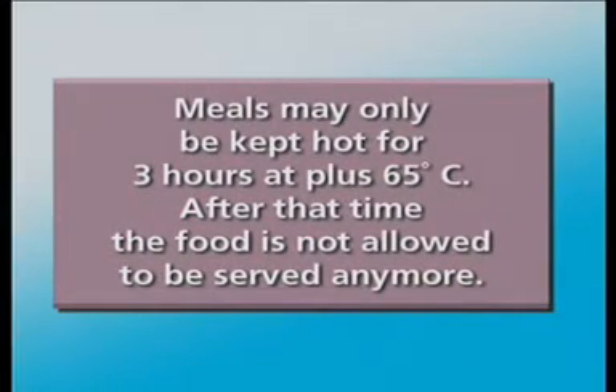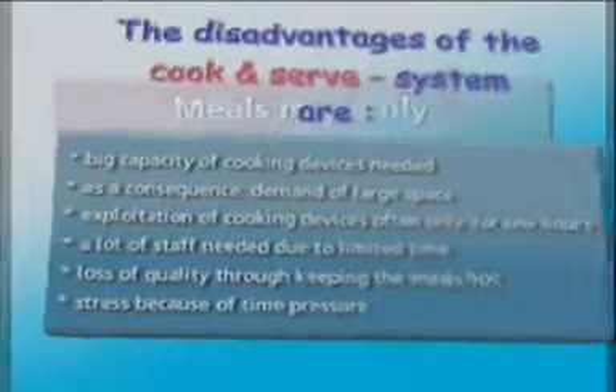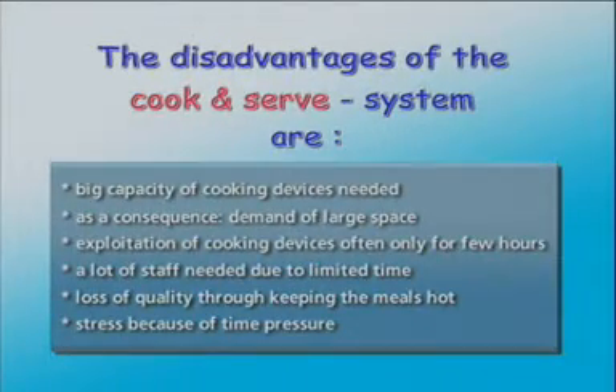Legal guidelines demand meals may only be kept hot for three hours at plus 65 degrees Celsius. After that time, the food is not allowed to be served. The disadvantages of the cook and serve system are: high-capacity cooking devices needed due to short production time; as a consequence, demand for larger space; cooking equipment often used only for a few hours per day; a lot of staff needed due to limited time; quality impairment through keeping the meals hot; and stress because of time pressure.